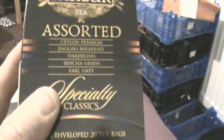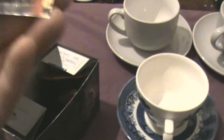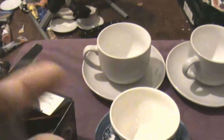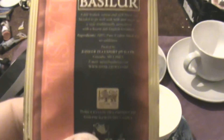We've got five different varieties: the Ceylon Premium, English Breakfast, Darjeeling, Sencha Green, and my favourite, Earl Grey. They're all foil wrapped. I've not heard of this company before, so I sort of picked it out. Let's have a look at what the tea bags look like. I picked one at random — it's the English Breakfast. Very, very pretty. Very smart. We're going to unwrap these now and get everything boiling and see the first few moments of aroma and colour. Let's get the kettle on.